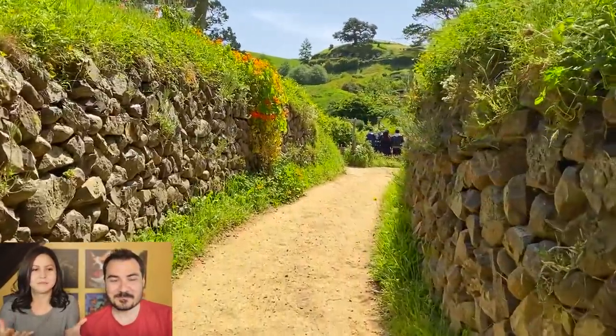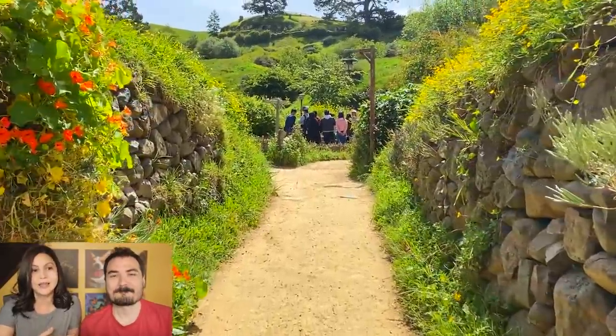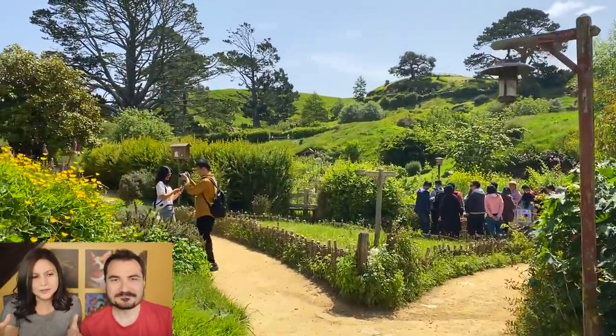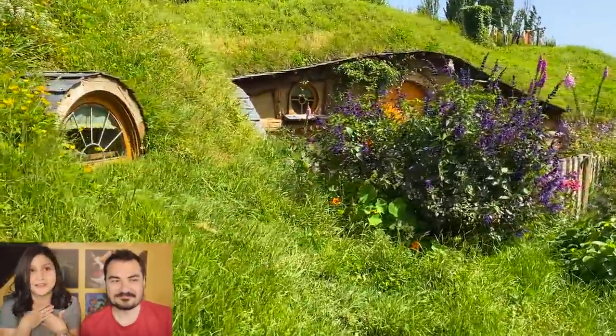They basically built the set for the Lord of the Rings trilogy, and then they used it also for The Hobbit and added parts. In my experience, the houses were just the right size.